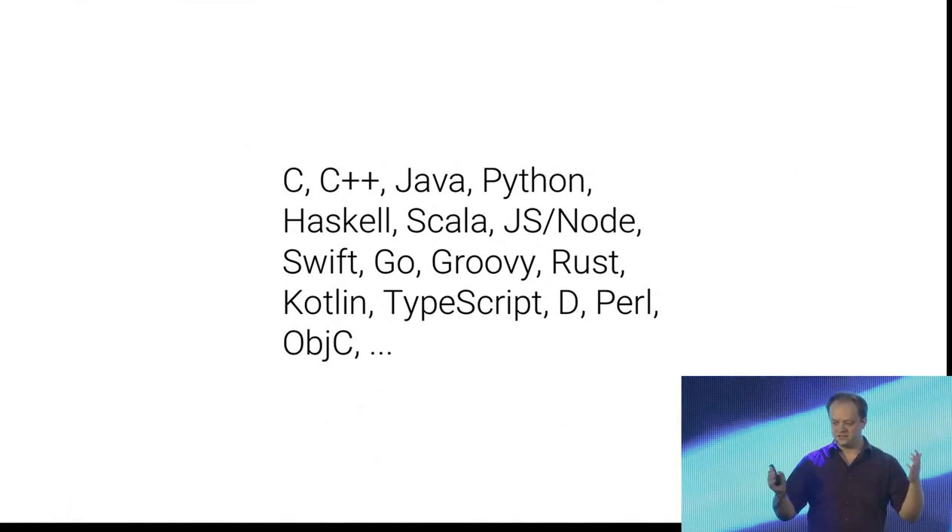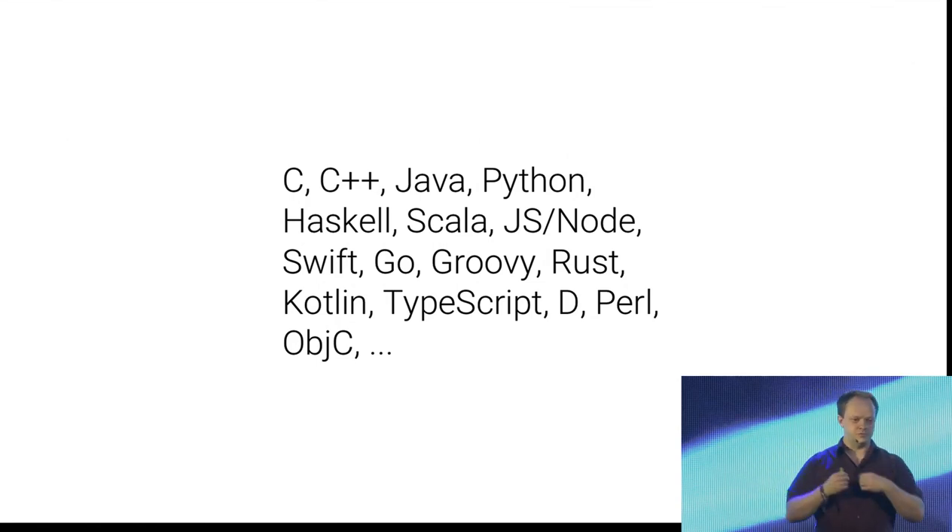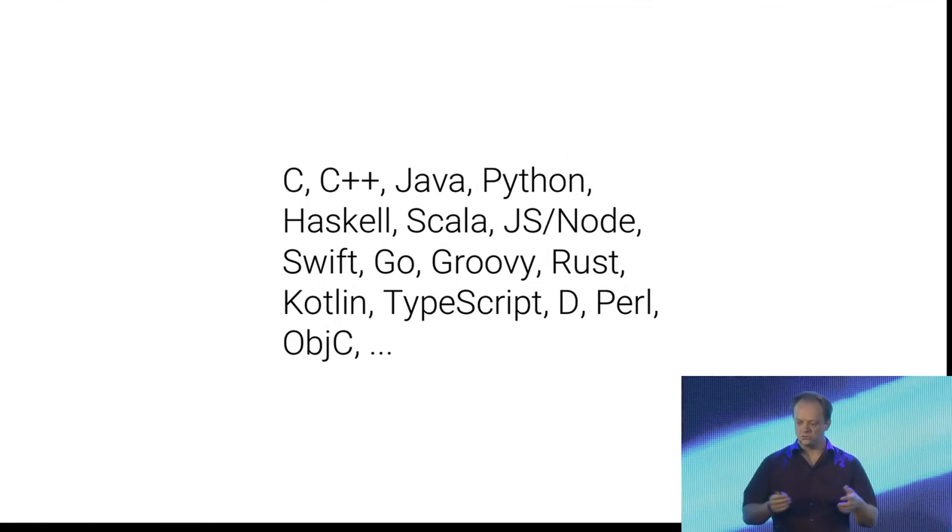We have C++, Java, Python, Haskell, Scala, JavaScript on Node — and I'm specifically mentioning Node because it also runs on the backend, so you'd also have something like a binary; for frontend JavaScript it's more like a package you send to the browser. Also Swift, Go, Groovy, Rust, Kotlin, TypeScript, D, Perl, Objective-C — and it's extensible. Language experts can provide rules for other languages that are reusable for developers of those languages.